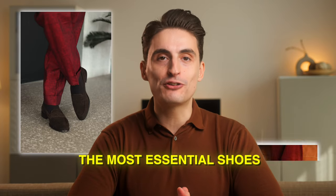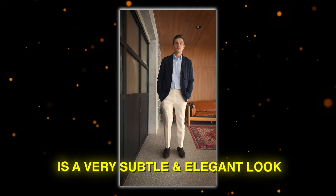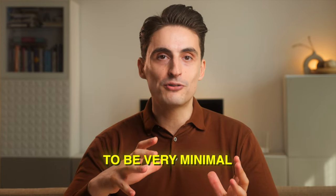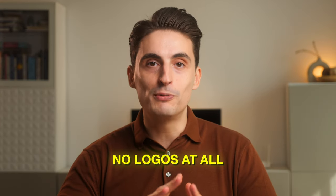In today's video, we're going over the most essential shoes for the quiet luxury look. The quiet luxury look is a very subtle and elegant look, so the shoes are going to be very minimal but from high quality materials, and there will be no logos at all.